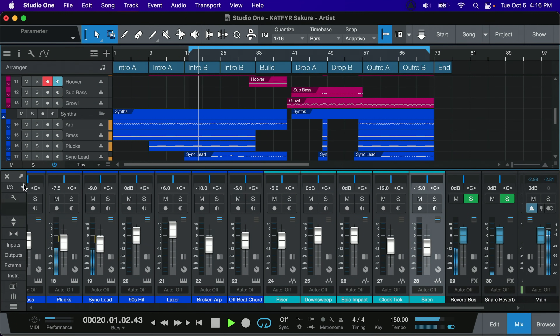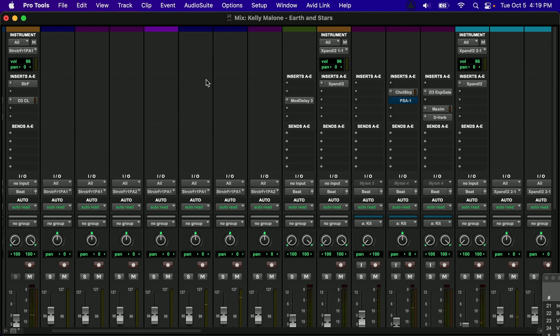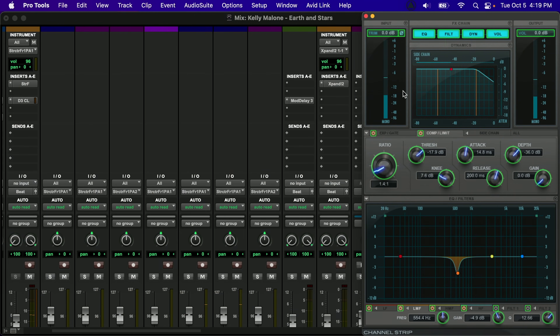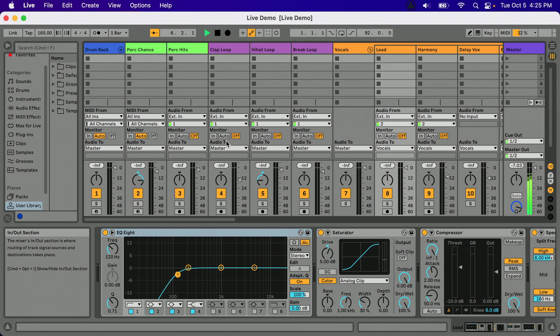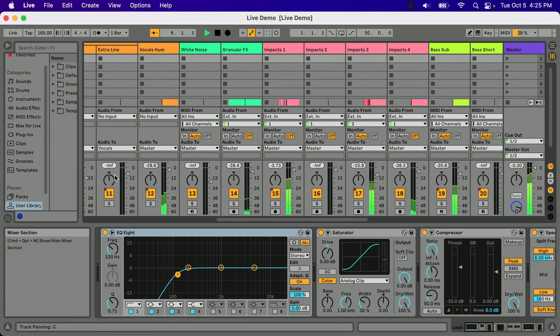I've got Studio One running over here on the Intel, and on the M1 I've got Studio One as well, Pro Tools, and Ableton Live 11. As you can see, all three of these pieces of software are working just fine on Monterey.